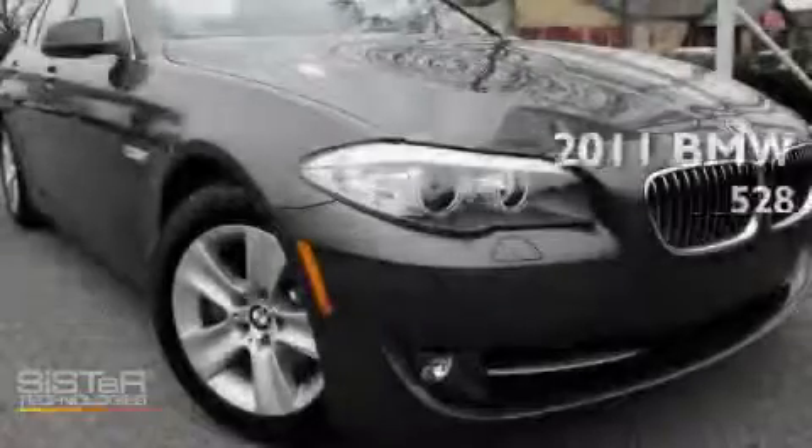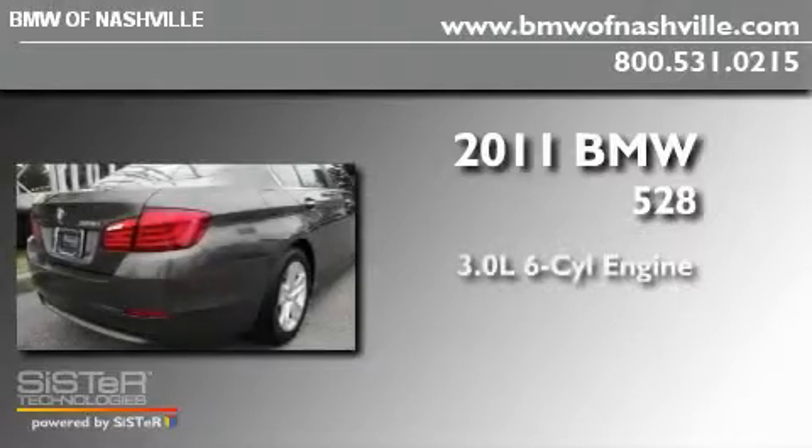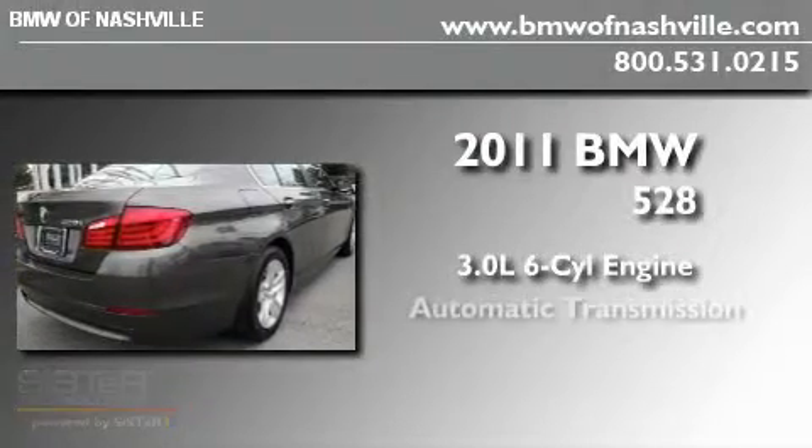This is a brand new 2011 BMW 528. It has a 3.0-liter six-cylinder engine and an automatic transmission.